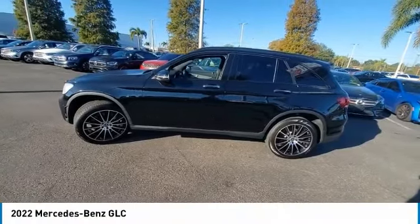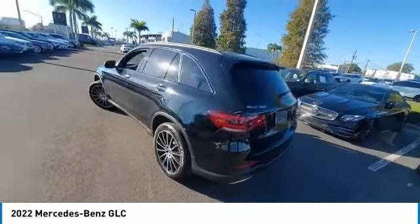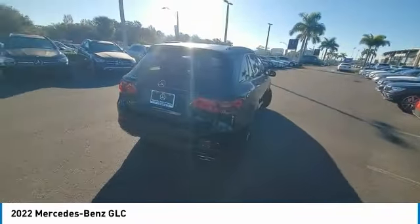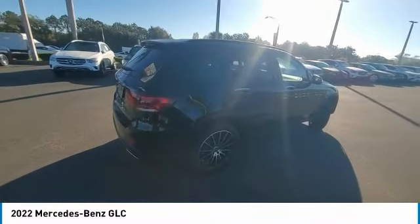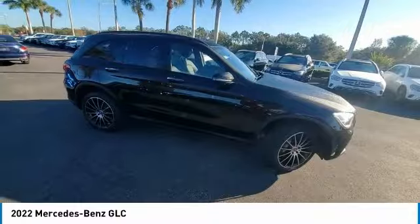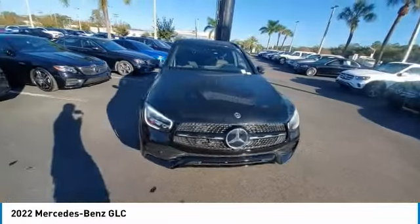Take a ride in the 2022 GLC. The Mercedes-Benz GLC sets the bar for the luxury SUV — a mid-size SUV that's all lean muscle and has a roomy new cabin full of style and substance. This vehicle has less than 3,000 miles. Here are some of this vehicle's great options.